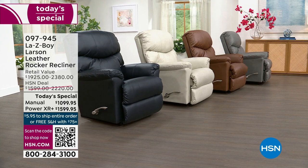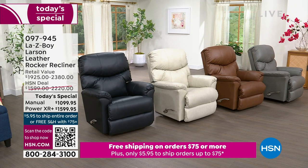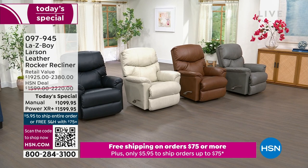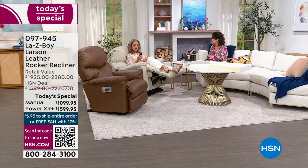Joining me now from La-Z-Boy is Amy Salm, who brings us all our La-Z-Boys but hasn't brought us this one in about a year, and has never brought it to us as a Today's Special. Amy, you look quite comfortable. She says, 'This is why I'm over here!' and suggests the host should be sitting in it too.